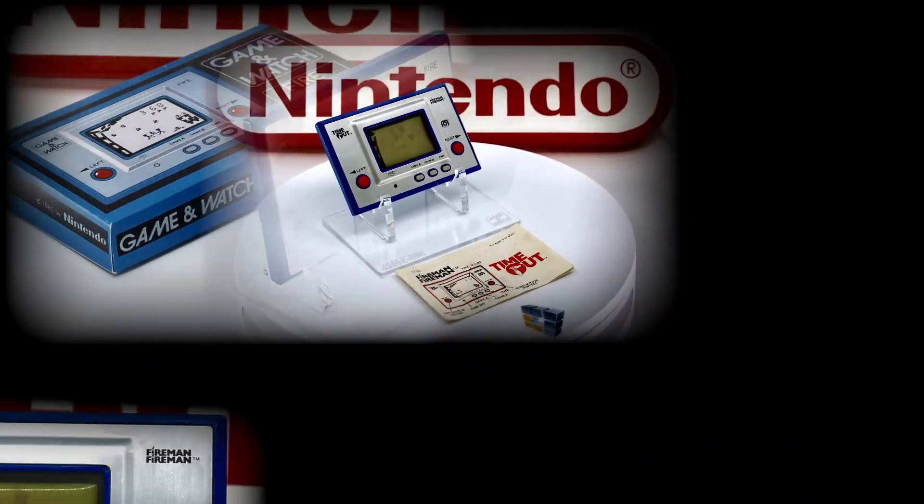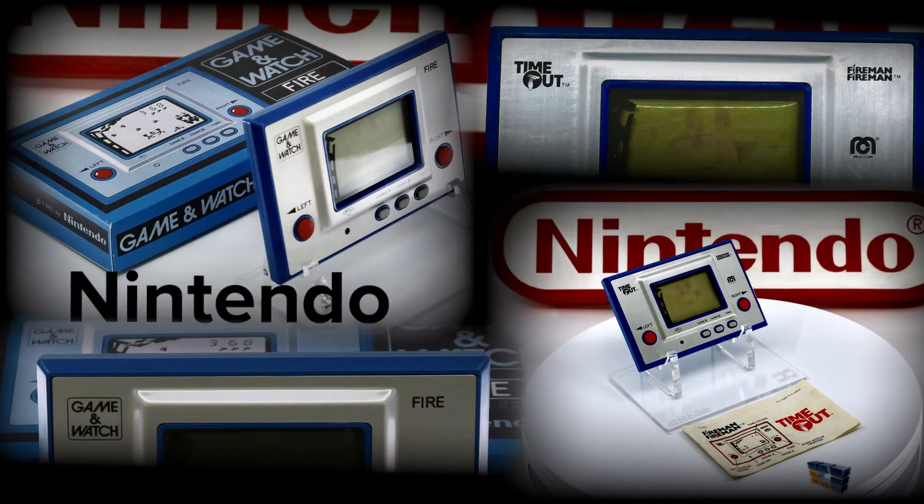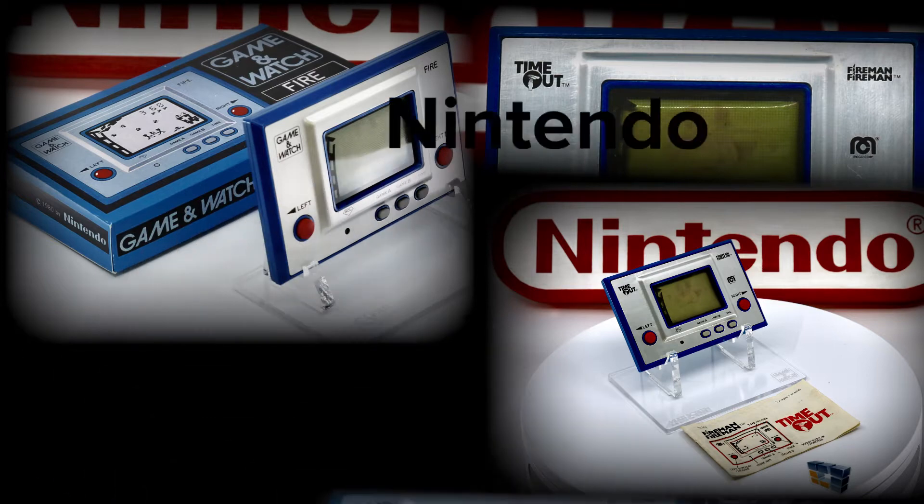Today we'll examine Nintendo's fourth Game and Watch of what would become the iconic Silver Series handheld — Fire. Also today we'll look at Mego's last offering under the collaboration they forged with Nintendo, an ending of their partnership which resulted in the final Time Out branded handheld, which they called Fireman Fireman.